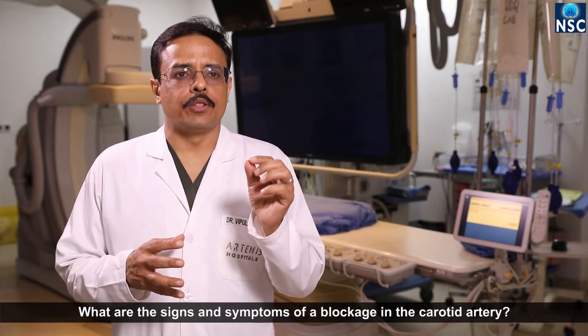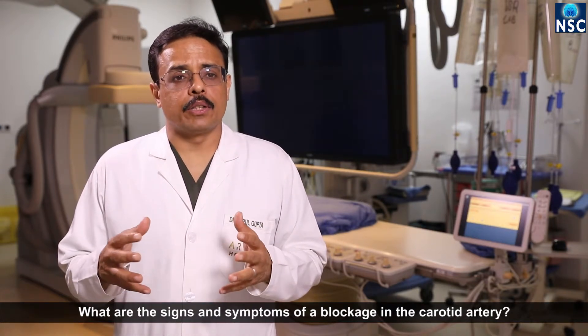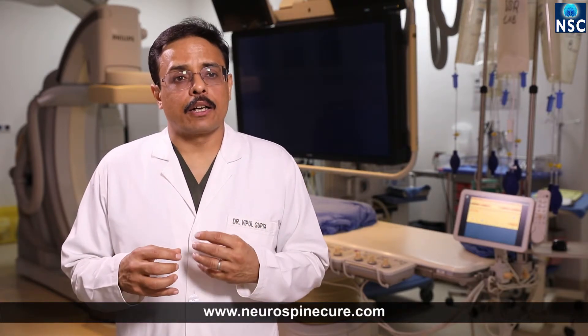This causes stroke-like symptoms. For example, weakness of one part of the body, numbness of one half of the body, eye vision changes which may come and go, vision loss in one eye. Sometimes it also manifests as lack of balance, inability to say what you want to say, or inability to understand what somebody else is saying.